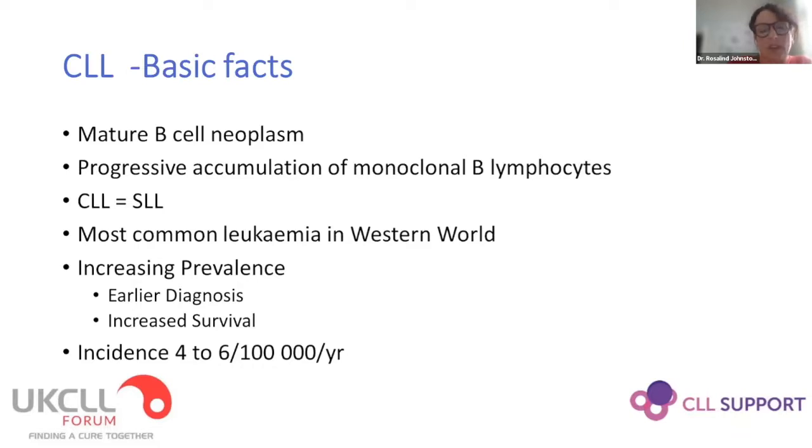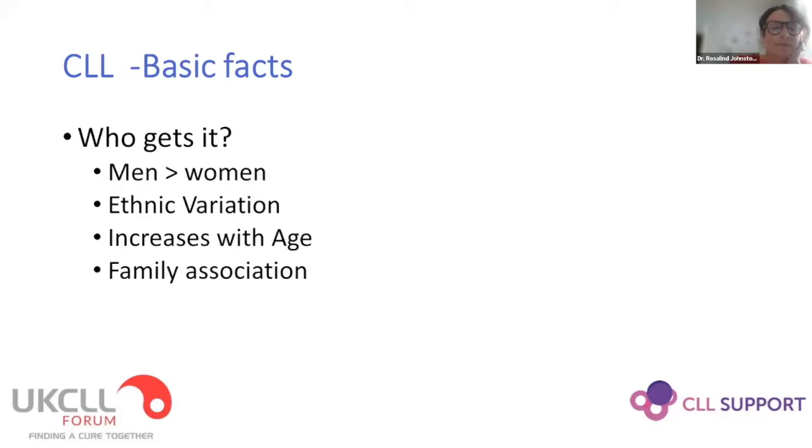CLL is the most common leukemia in the Western world and is increasing in prevalence, both due to earlier diagnosis through GPs and more people having routine blood tests, and also because our treatments are getting better. Patients are living for much longer, meaning the overall burden of care is increasing. The incidence is between four and six per 100,000 patients per year. It's commoner in men and there's big ethnic variation — commonest in Europe and America and much rarer in Asian and African populations.